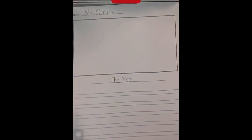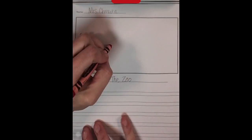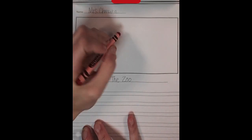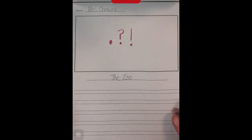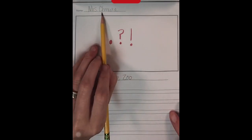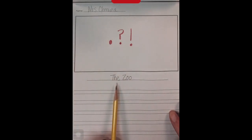Today we learned that writers use a signal at the end of a sentence. That signal is called an end mark. Your end mark could be a period, a question mark, or an exclamation mark. Let's look at my writing for today. Make sure you put your name at the top of your paper and your topic on the line. My topic is the zoo.